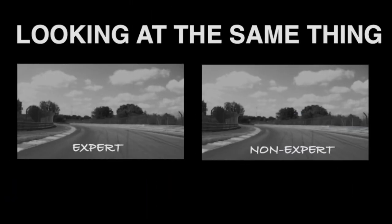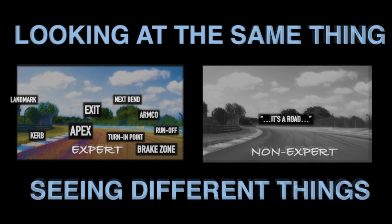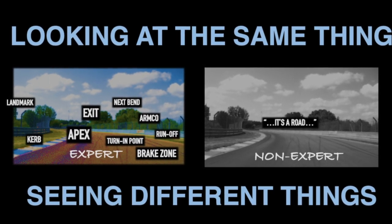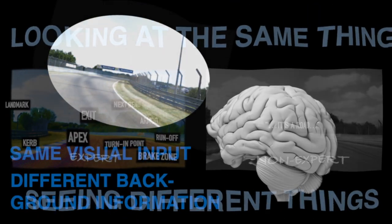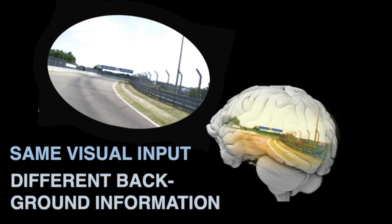When an expert and a non-expert are looking at the same thing, they nevertheless do not see the same things. This is because while the visual input to the eyes may be the same, the way the brain interprets this information is different. Different background knowledge in the brain is being combined top-down with the bottom-up visual input.